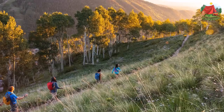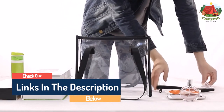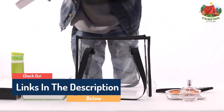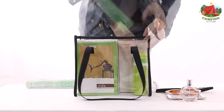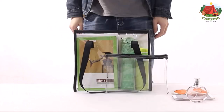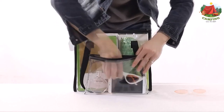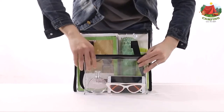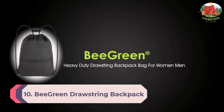Hello guys, today in this video we are going to help you find out the best drawstring backpacks for speed and convenience on the market. I made this list based on my personal opinion and tried to list them based on their quality, durability, customer reviews, and more. If you want to see their price and find out more information, you can check the links in the description below.